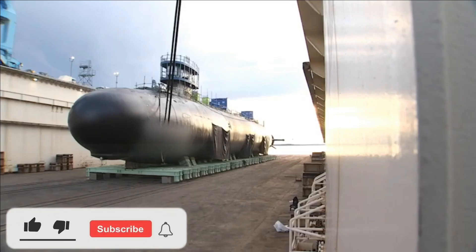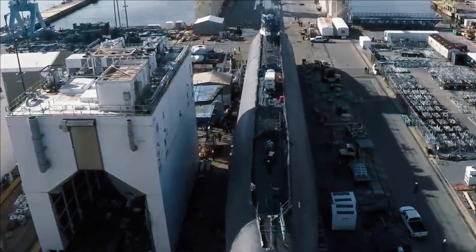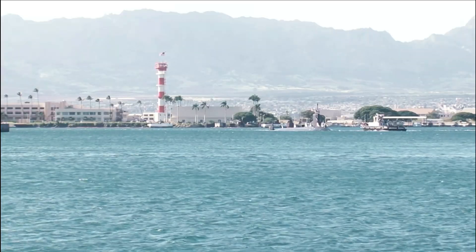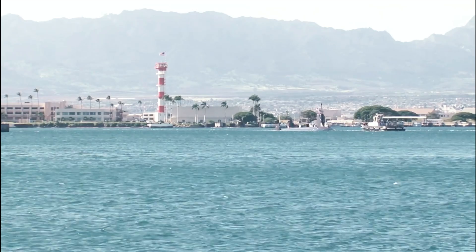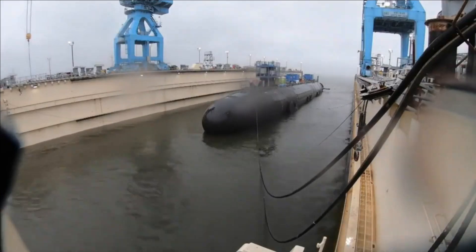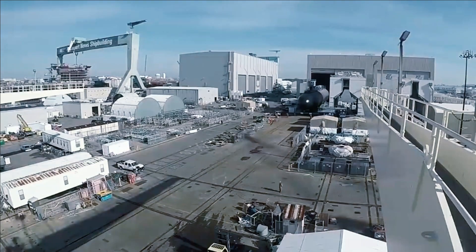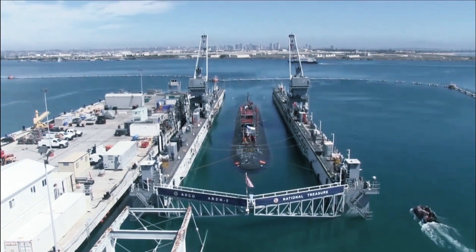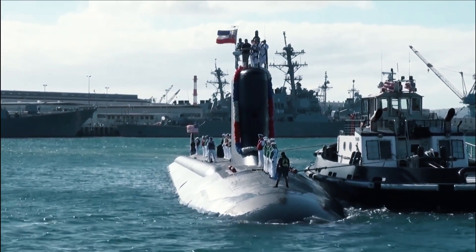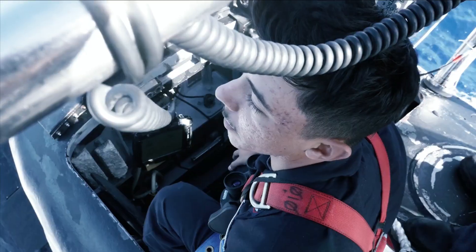The Virginia-class subs' combination of stealth, endurance, mobility, and firepower has enabled the vessels to support five of the U.S. Navy's six maritime strategy core capabilities, including sea control, power projection, forward presence, maritime security, and deterrence. The SSNs have a fly-by-wire ship control system that also provides improved shallow-water ship handling, and this class of subs was designed to deploy special operator forces including Navy SEALs. A reconfigurable torpedo room can accommodate a large number of SOF and all their equipment for prolonged deployments and future off-board payloads.